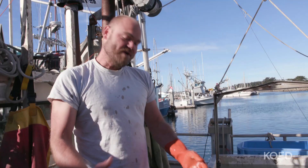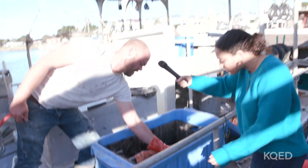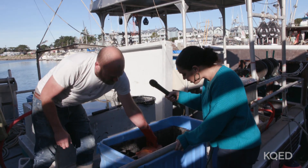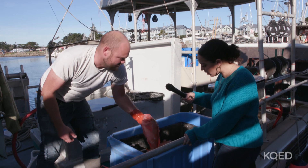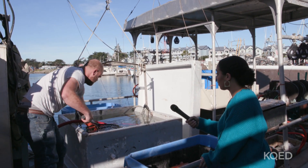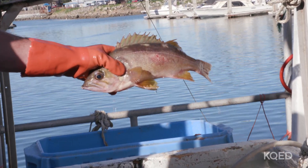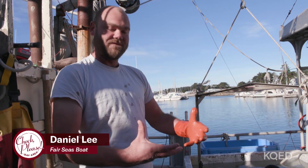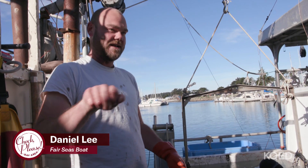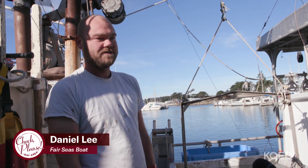We have rockfish today, caught about 26 miles offshore at the Farallon Islands. We have a variety of species — some green spots, vermilions, as well as some live fish, typically the yellowtail rockfish. A lot of people like to steam them whole: cut slits in the side, steam with aromatics on the inside, then pour oil on top to crisp everything up. It's delicious.